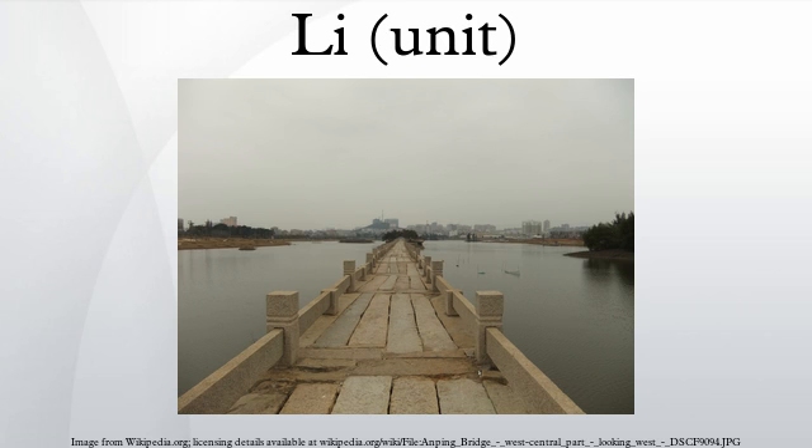Under the Tang dynasty, the Li was approximately 323 meters. In the late Manchu, or Qing dynasty, the number of chi was increased from 1,500 per Li to 1,800, giving a value of 2,115 feet or 644.6 meters. In addition, the Qing added a longer unit called the Tu, which was equal to 150 Li.